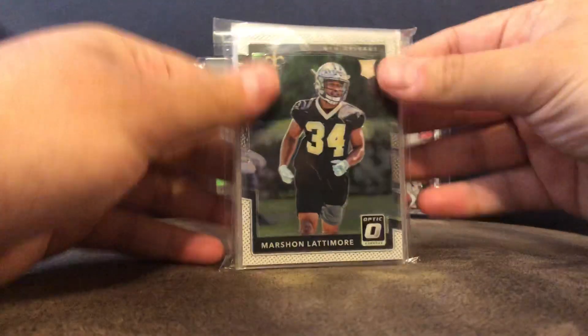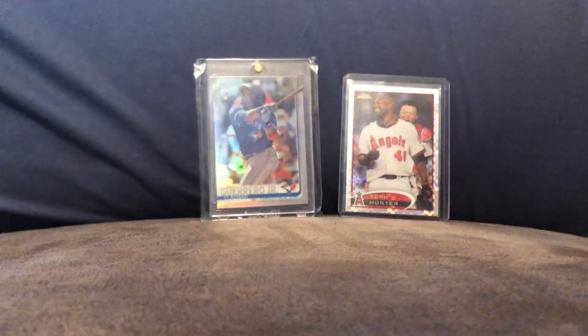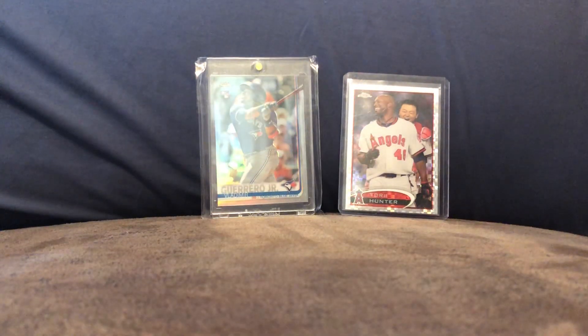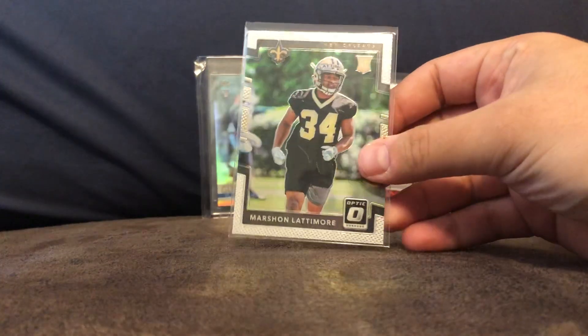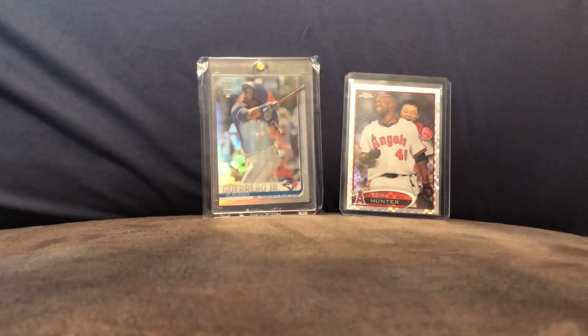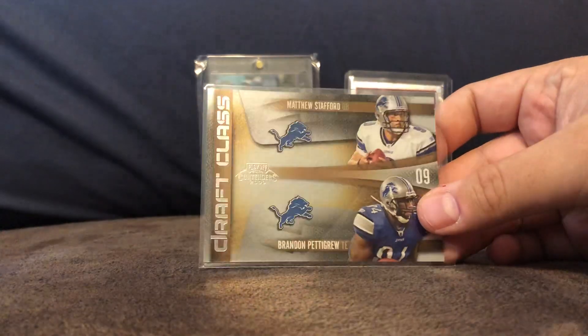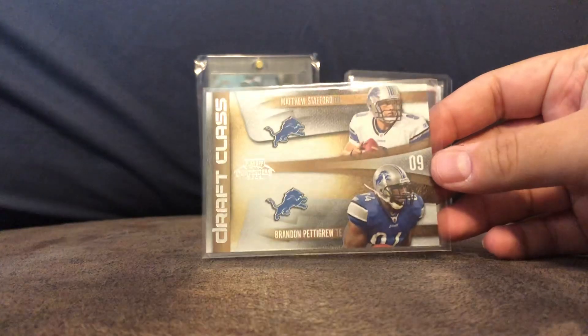It's like a team bag, no top loaders. First card is a Marshawn Lattimore from Optic. Matthew Stafford from 2009 Contenders — I think that's a rookie card.